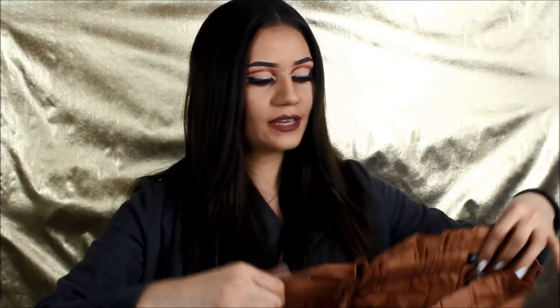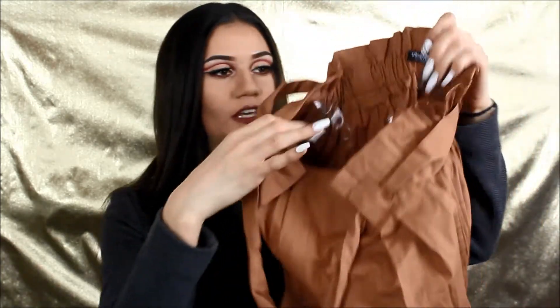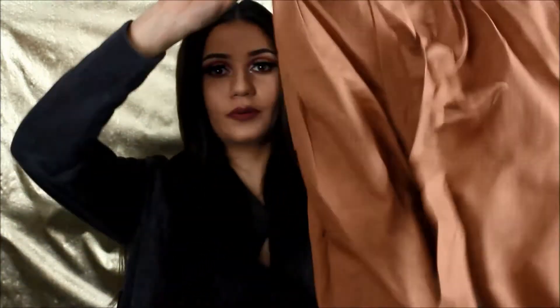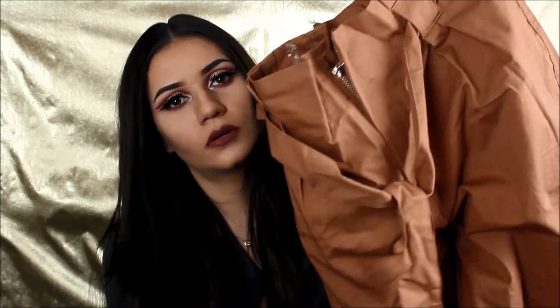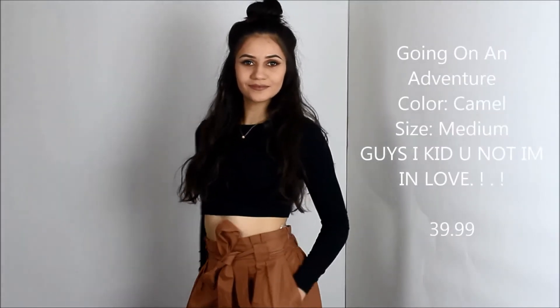The third one that just came in is high-waisted bottoms. They're super cute — really baggy, but still super cute. This is what the bottoms look like. I was expecting them to be like pink, but these are like a light brown, orange kind of looking. I put it together with a black long-sleeved crop top that really goes well.